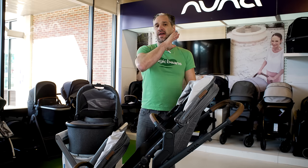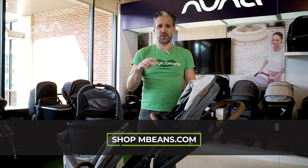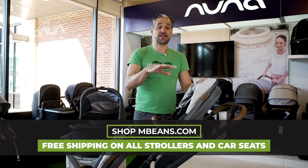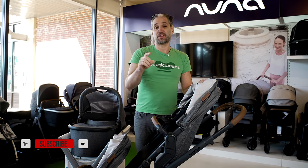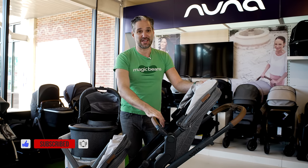Like I said, I do a full review of the Vista. The 2021 review and 2020 review are all very, very similar, so after this watch those videos for much more information. Go to mbeans.com right now to pick up a Vista today with free shipping. If you liked this video, give it a like and don't forget to subscribe to Magic Beans Videos. I'll see you at the next video.